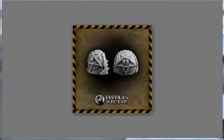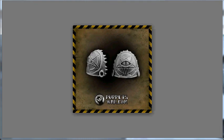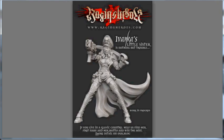Next up, to follow along with the Chaos releases, Puppets War is releasing two sets of shoulder pads — €5.50 for five shoulder pads. Again, a definite Chaos-y theme. Moving into Raging Heroes, we see the work in progress for Ivanka's Little Sister. She's a really stunning commissar sculpt, and they're trying to get people in these Slavic countries to help find a name and a motto for her.